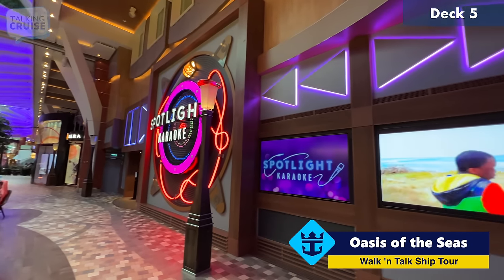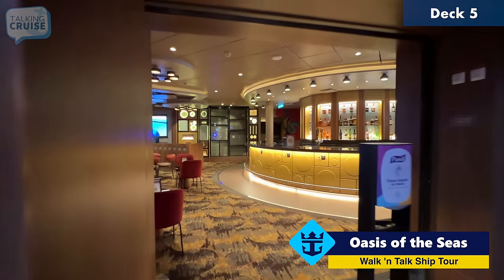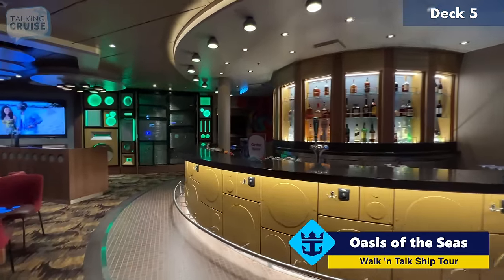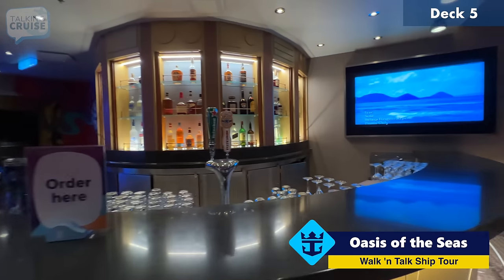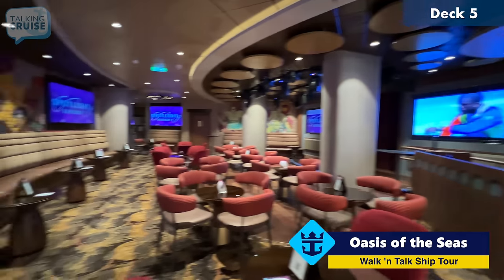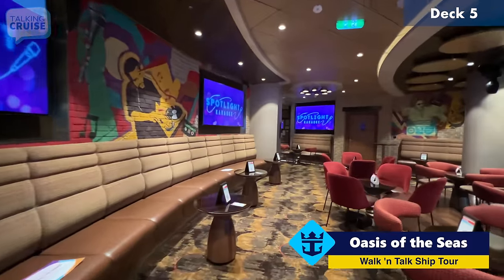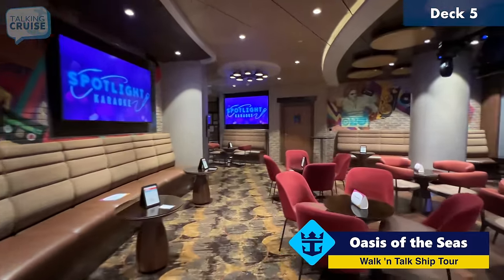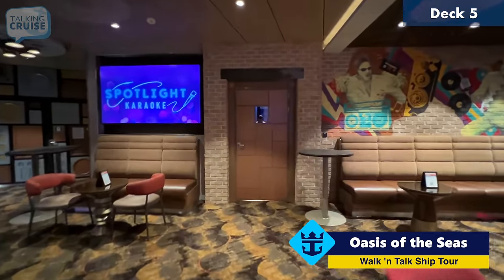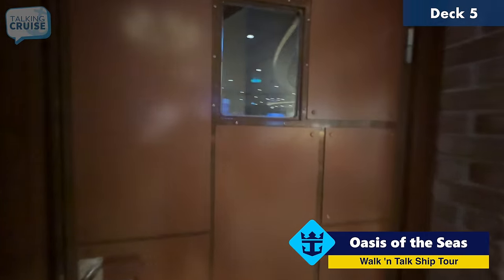Right across from Starbucks, we have the Spotlight Karaoke Lounge. This was converted from the previous Oasis of the Seas — it always had karaoke, but now it's more dedicated for that purpose. Over here you have a bar, and they do have themed activities with karaoke. It gets quite busy — the other night it was packed all the way out into the promenade. Through a door over here, they have private rooms that you can book in hour increments — it's around $25 for one hour.